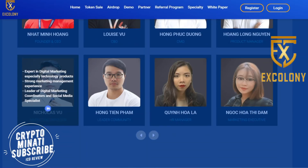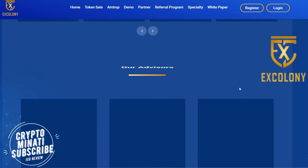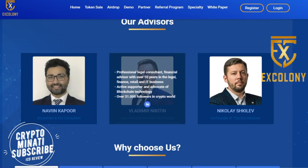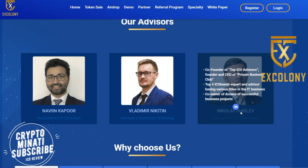It's a very huge and qualified team, as you can see on the screen right now. Here are their advisors, including Nevin Kapoor, and all LinkedIn profile links are available in the description.